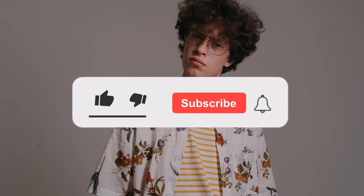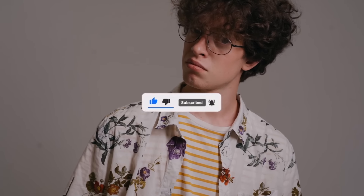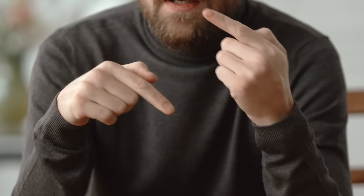But before we dive in, if you're new here, don't forget to hit that subscribe button and ring that bell so you don't miss any of my future content. And with that being said, let's get started.